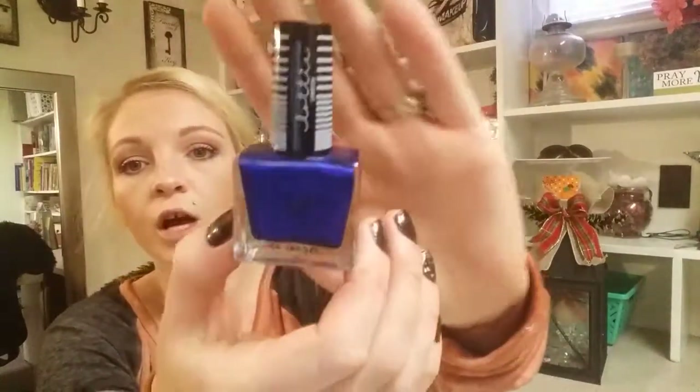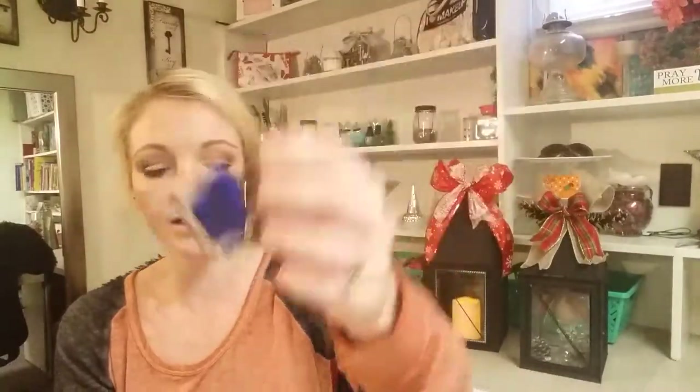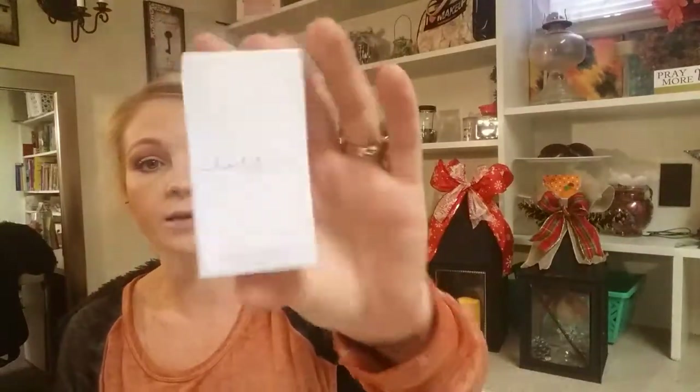The next item is Lottie London nail polish — it's a metallic blue color, which isn't really mine. I'll probably add this to the Christmas giveaway box because I'm not going to use it. My daughter already has some like that, but it'd be a nice little treat for someone else.